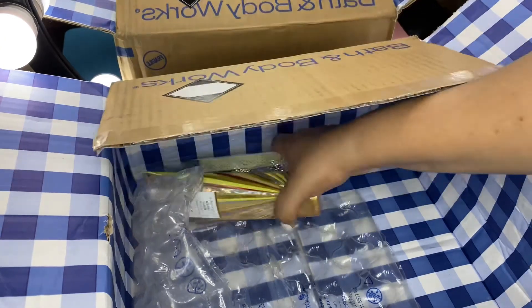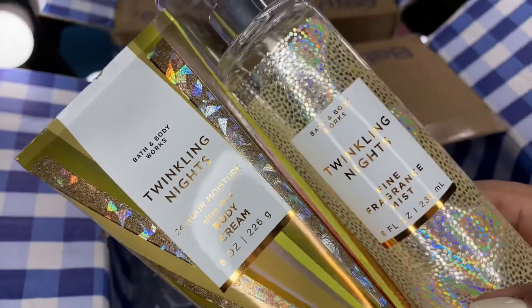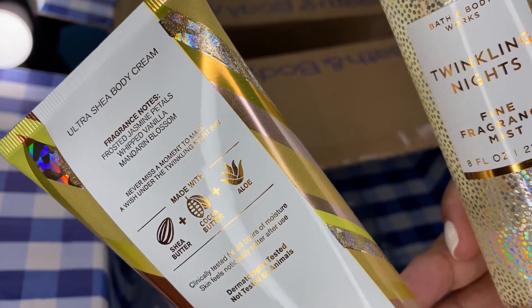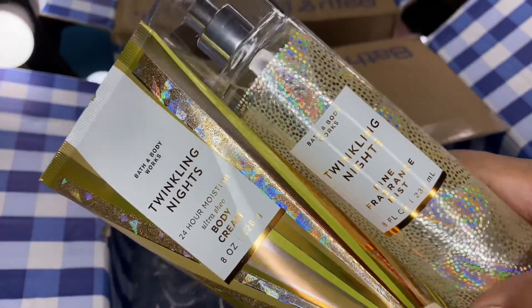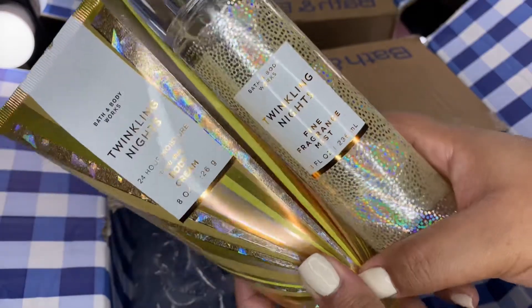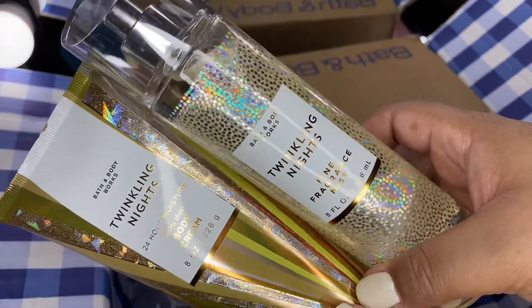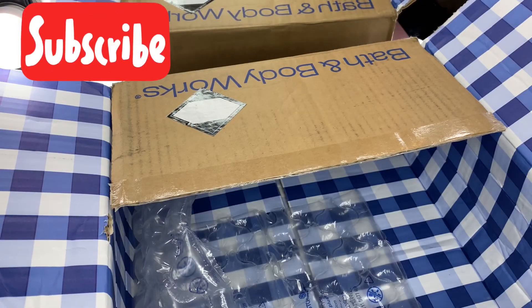Lastly I picked up Twinkling Nights for myself — the first one I bought I gave to my daughter, and the first day she wore it I smelled her walk by and it smelled so good I had to pick it up for myself. Scent notes are frosted jasmine petals with vanilla and mandarin blossom. The packaging is super cute. That is my fourth semi-annual sale haul for Bath and Body Works.